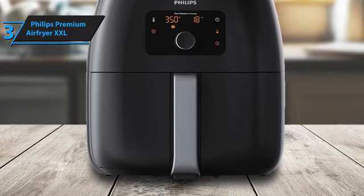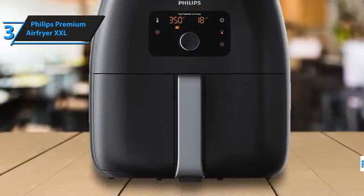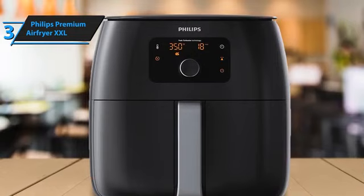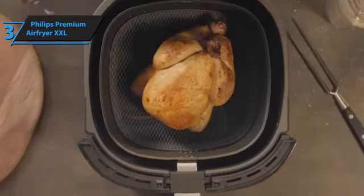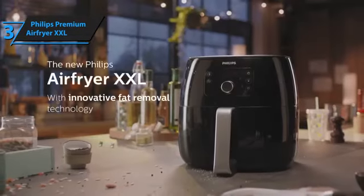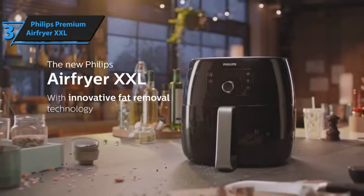Philips also provides an extensive user manual with detailed information on using the fryer, along with a recipe book. The build quality is exceptional, with excellent fit and finish in both the Philips XXL and Essential models. It remains cool during cooking, making it one of the safest fryers we tested. In conclusion, the Philips Premium Air Fryer XXL offers remarkable performance, ease of use, and safety.